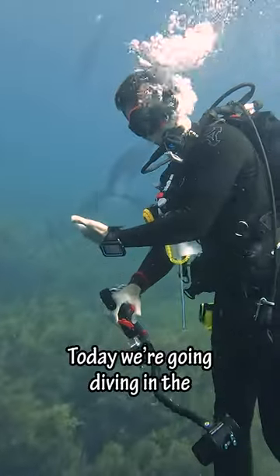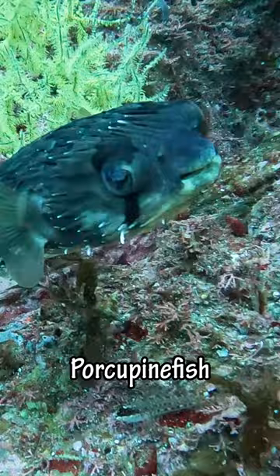Hey guys, today we're going diving in the Sea of Cortez in Mexico. The first thing we saw was this small porcupine fish. If you look closely, you can see the spines that stick out when he's puffed up.